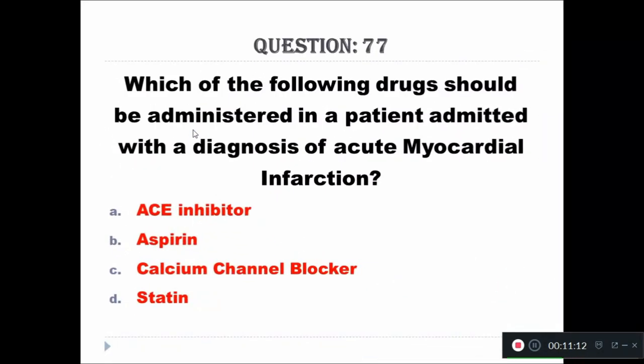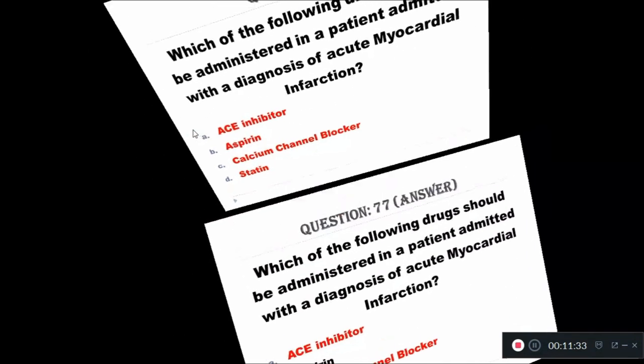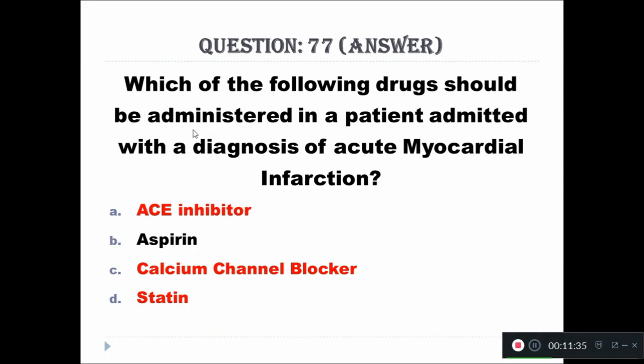Question 77: Which of the following drugs should be administered in a patient admitted with a diagnosis of acute myocardial infarction? Option A: ACE inhibitor, Option B: aspirin, Option C: calcium channel blocker, Option D: statin. The right answer is aspirin.